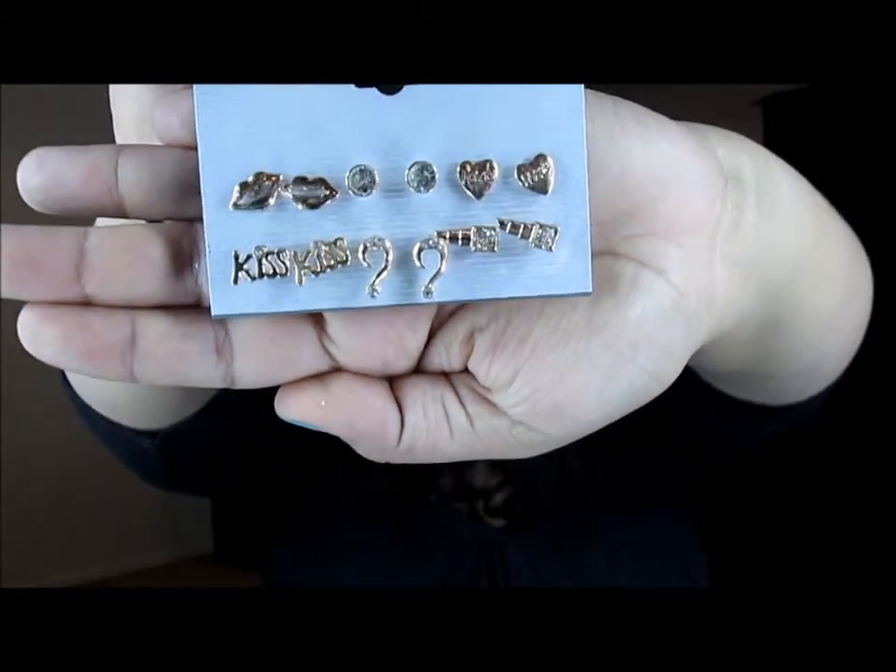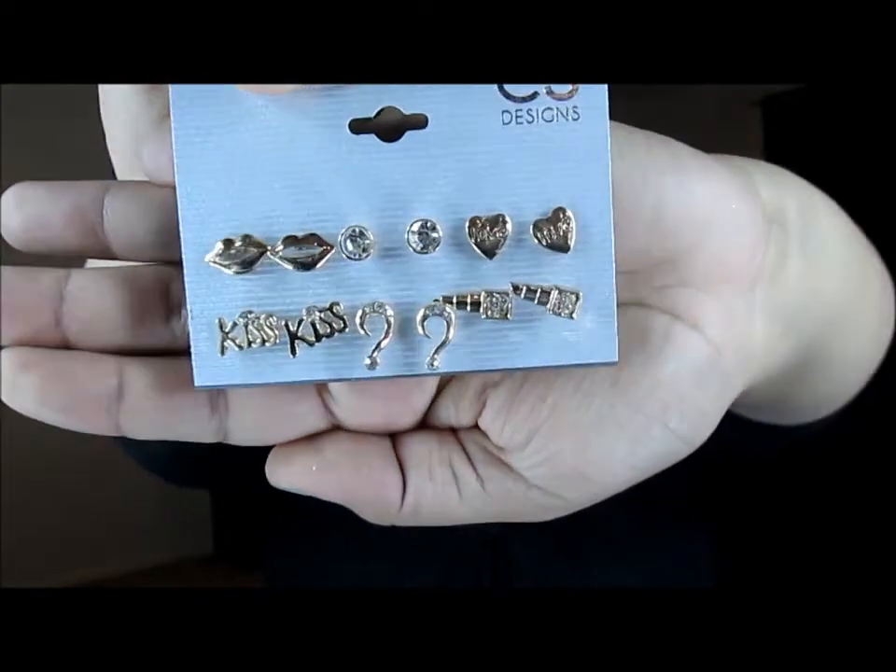Which are — six pairs of earrings. So I'm going to hold on to these because I already have a pair. And who were they by? CS Designs.